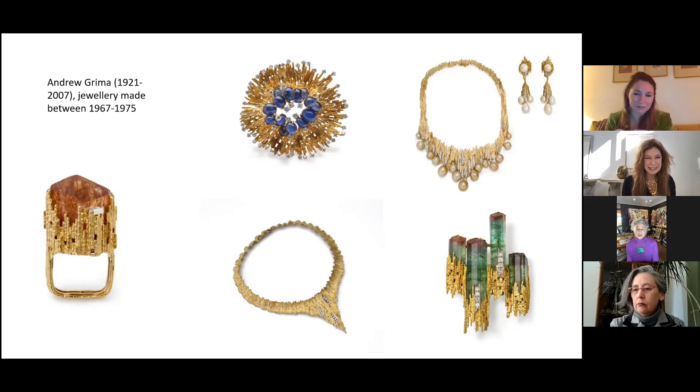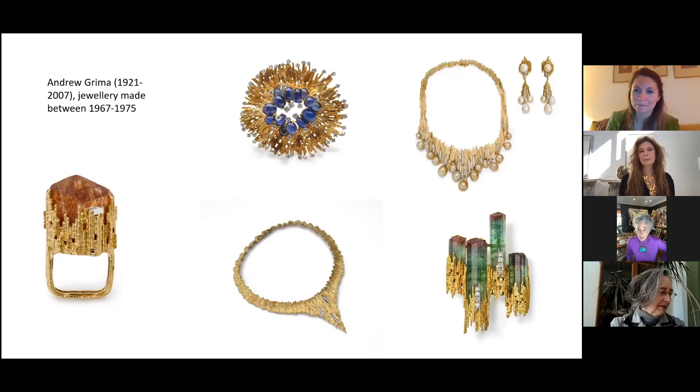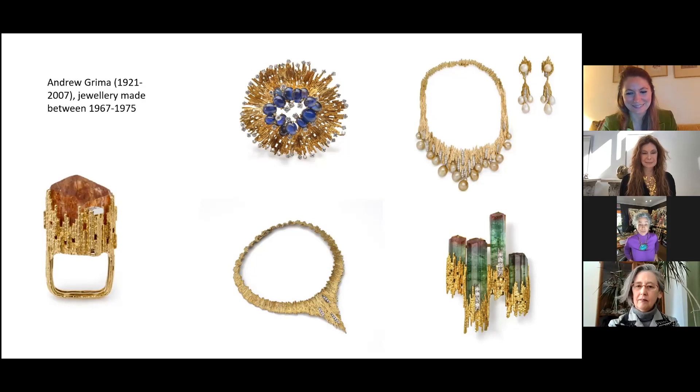I feel like if you looked in the dictionary under 'gaudy,' you'd find all this jewelry — because I'm sure when it came out, many women thought it was so over the top and bad taste. There's a fine line between good taste and bad taste. It was shocking. It's funny because the shredded gold cladding on the storefront windows — designed by his brothers — echoes the aesthetic. There is a really good Grima book out too for fans. As a very important designer with a specific aesthetic, let's move on.